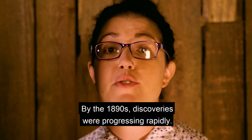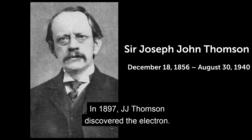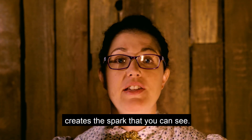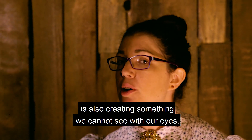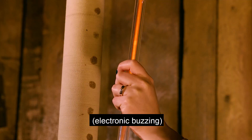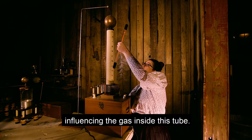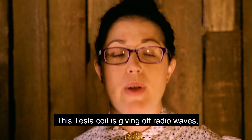By the 1890s, discoveries were progressing rapidly. In 1897, J.J. Thomson discovered the electron. Those electrons, or electric current, create the spark that you can see. However, this apparatus — the Tesla coil — is also creating something we cannot see with our eyes. Moving through the air, it is influencing the gas inside this tube. This Tesla coil is giving off radio waves — the same radio waves that will lead to the radio and TV signals that we use today.